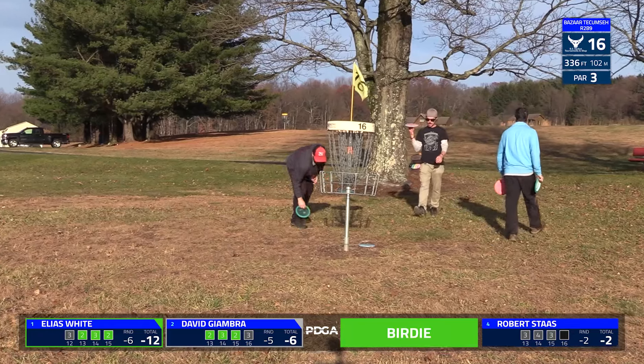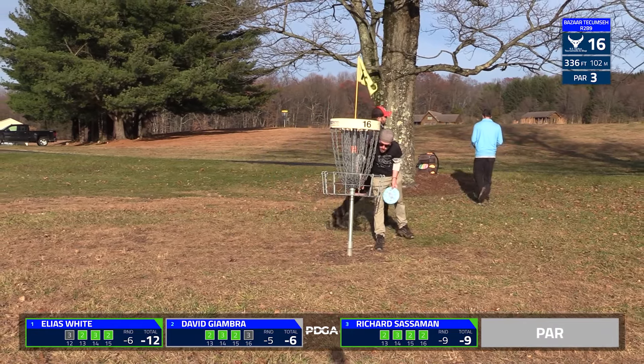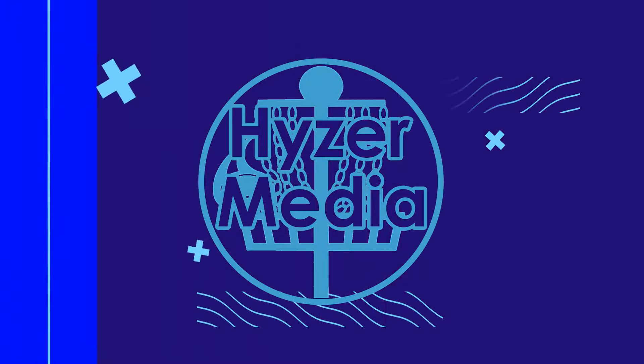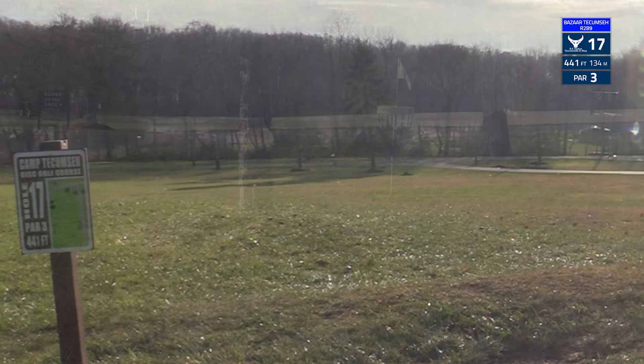That's a really big putt from Elias because Rick was parked — you knew he was tapping in for birdie. So if Elias doesn't hit that putt, it goes to two up with two left. Now being three up with two left, he's got a little bit more wiggle room. Keeping a three-stroke lead is important.